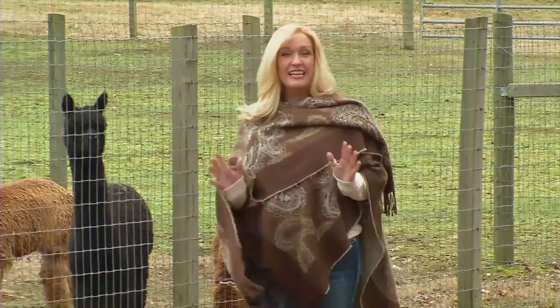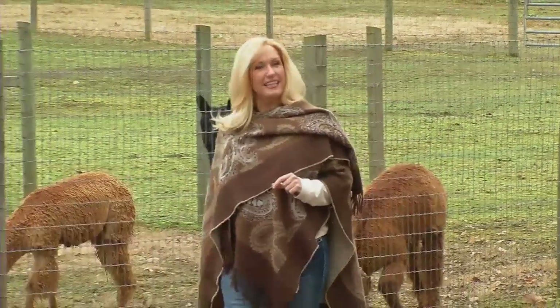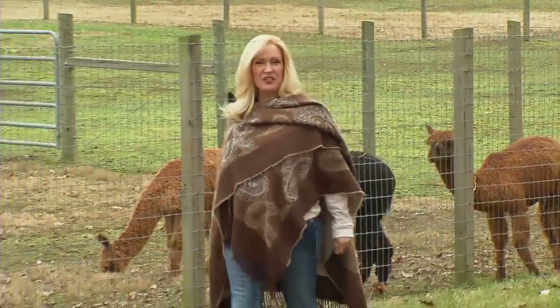Hi, I'm Diane Williamson. Come with me as we take a look inside the alpaca industry.